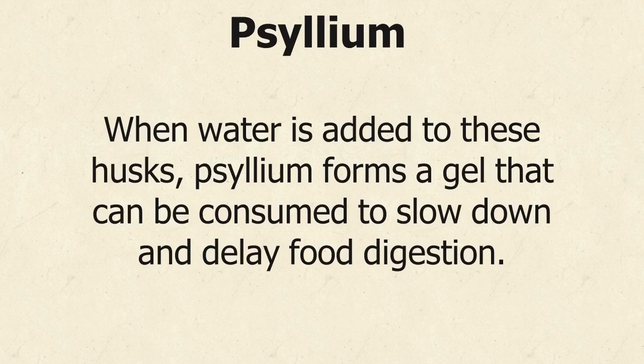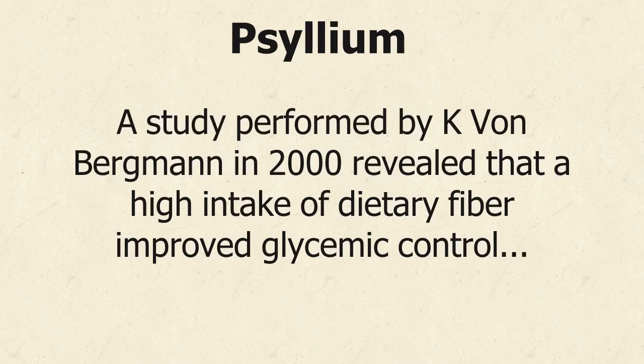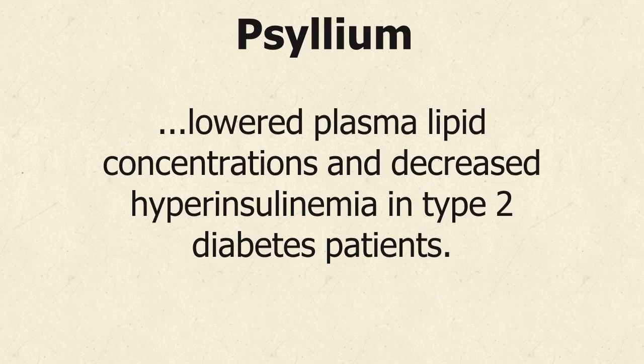When water is added to these husks, psyllium forms a gel that can be consumed to slow down and delay food digestion. This reduces the absorption of sugars and consequently minimizes blood sugar peaks. A study performed by Kay Von Bergman in 2000 revealed that a high intake of dietary fiber improved glycemic control, lowered plasma lipid concentrations, and decreased hyperinsulinemia in type 2 diabetes patients.